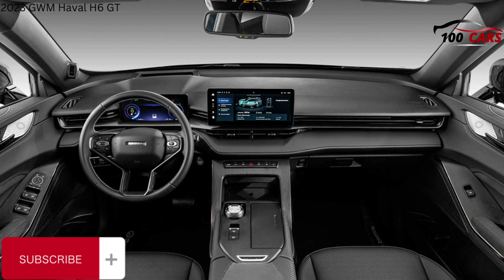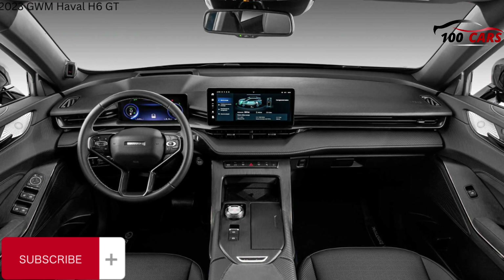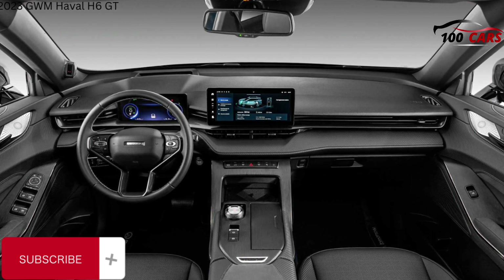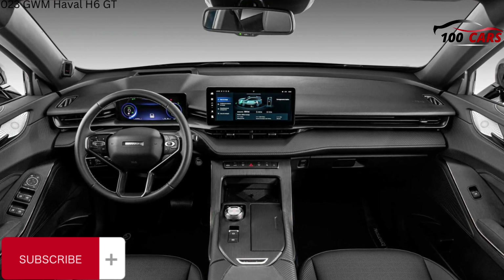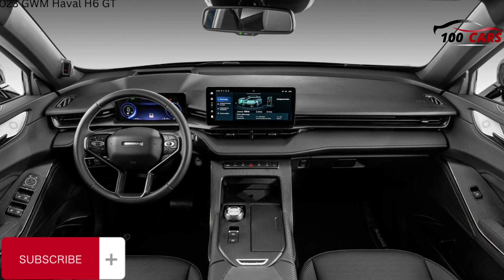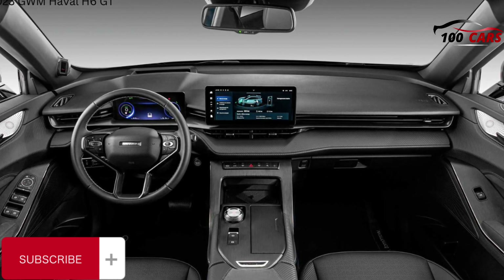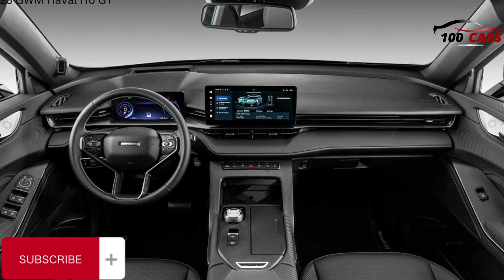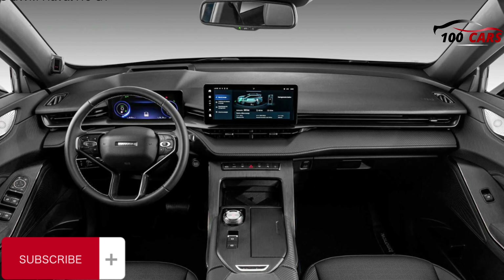Unlike many other vehicles in this segment, the rear seat is genuinely comfortable — it has good springiness to it, meaning you sit in it, not on it. There are dual ISOFIX and three top-tether points for child seat fitment, and rear occupants have directional air vents and a couple of USB ports. There are bottle holders in the doors, a fold-down armrest with cup holders, and a pair of map pockets on the seatbacks too.